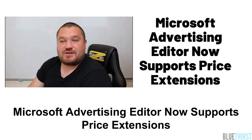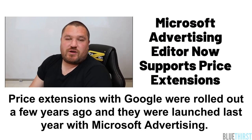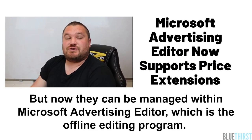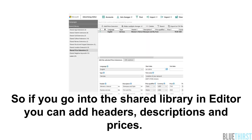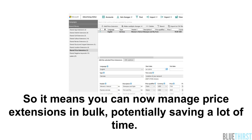Microsoft Advertising Editor now supports price extensions. Price extensions were rolled out with Google a few years ago and launched last year with Microsoft Advertising, but now they can be managed within Advertising Editor, which is the offline editing program. In the shared library and editor you can add headers, descriptions, and prices to associate price extensions with ad groups and campaigns. Select an ad group and use the choose price extension dialogue box — this means you can now manage price extensions in bulk, potentially saving a lot of time.